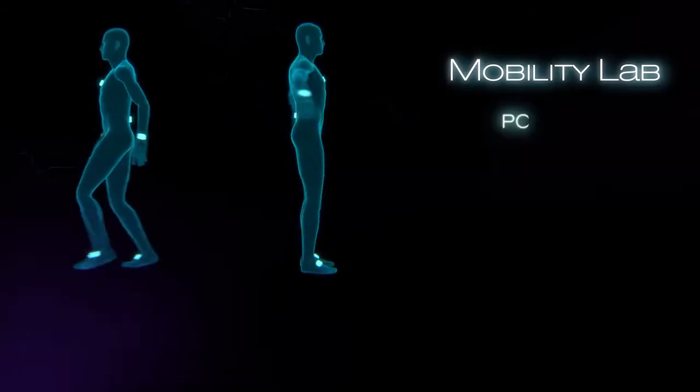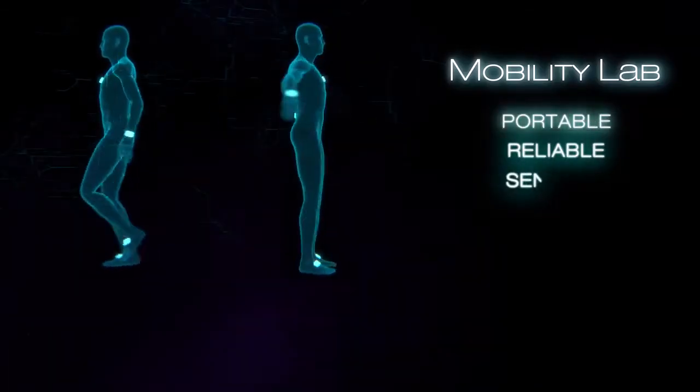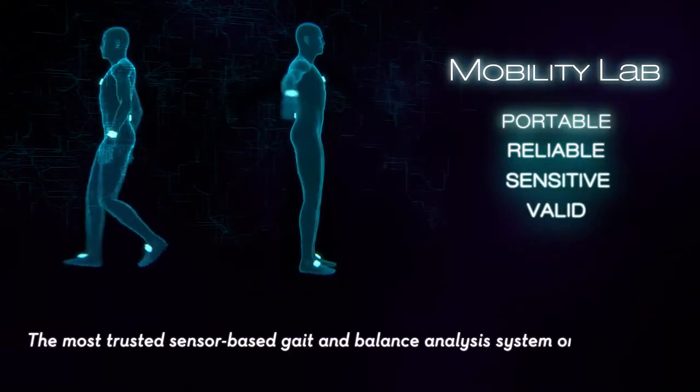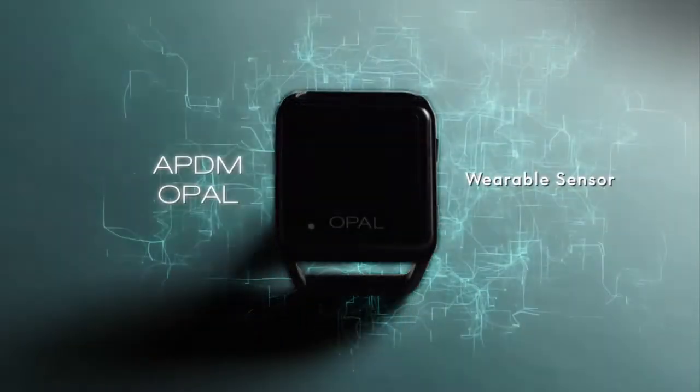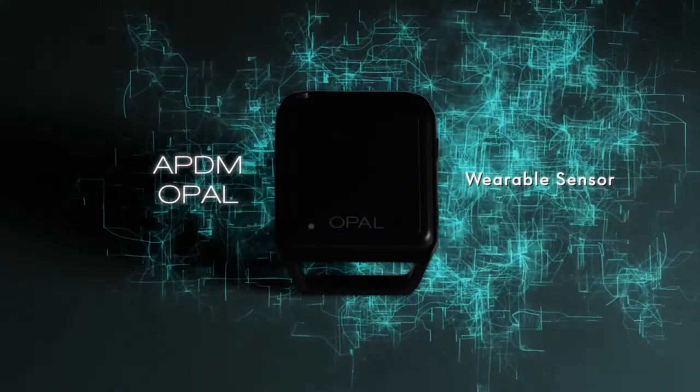Introducing an innovative system for comprehensive gait and balance analysis. With hundreds of users worldwide, MobilityLab is the most trusted wearable gait and balance analysis system on the market.